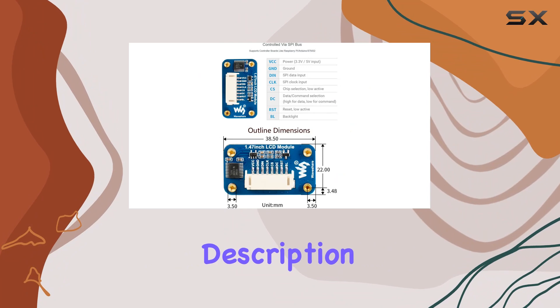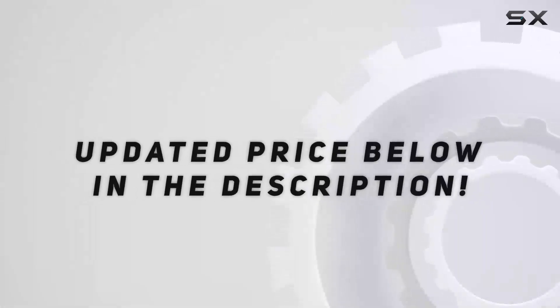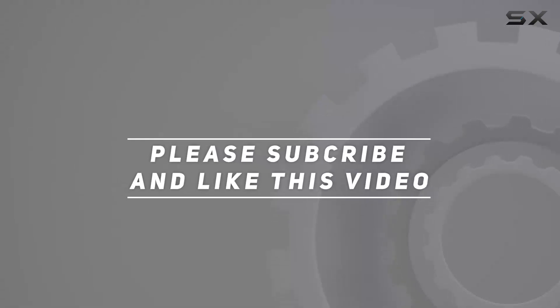Check out the link in the description for more details and resources. Check out the video description for the updated price, and thank you for watching this video.